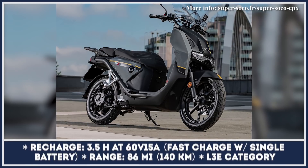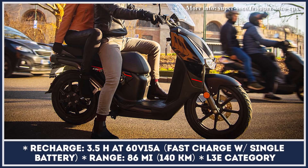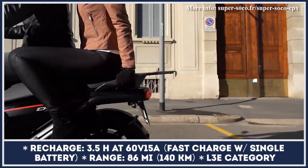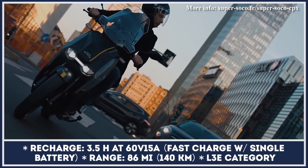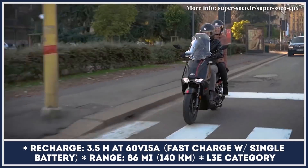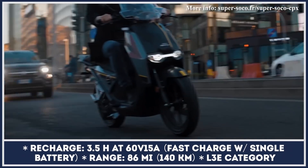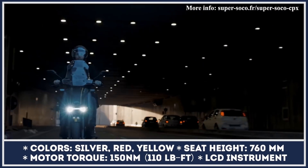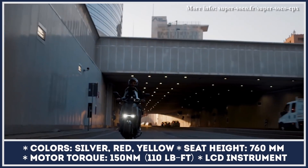Designed as a zero-emission alternative to regular 125cc scooters, the CPX has a top speed of 56 miles per hour and a dual battery pack good for up to 86 miles of riding. Note that the manufacturer's estimations can be achieved only if you cruise at speeds below 28 miles per hour. The installed battery packs are 60-volt, 45 amp-hour units that take 3.5 hours to fully recharge with a fast charger.